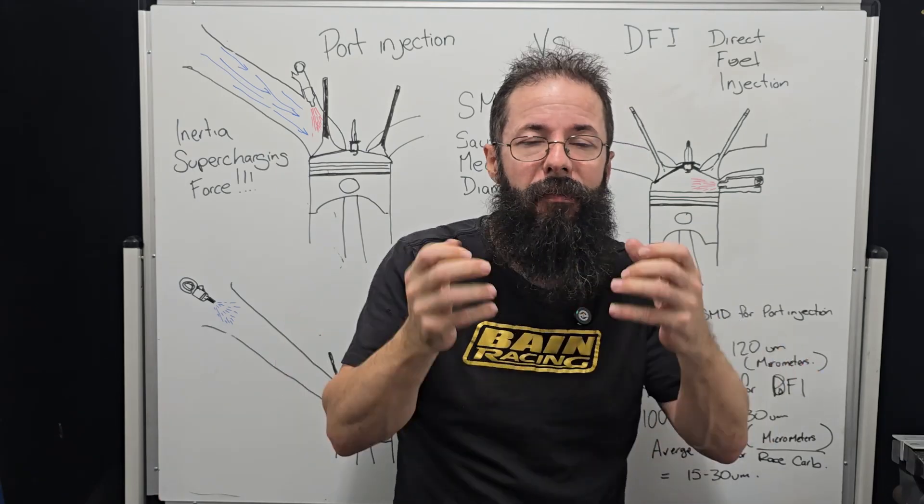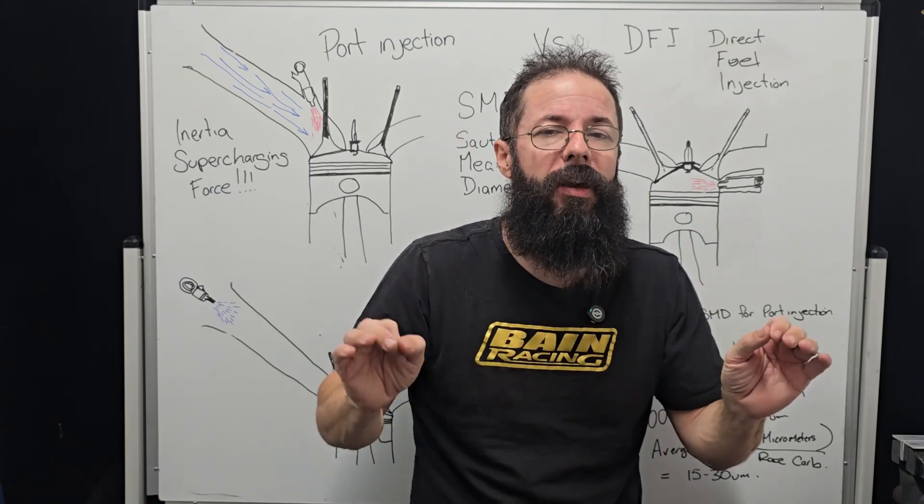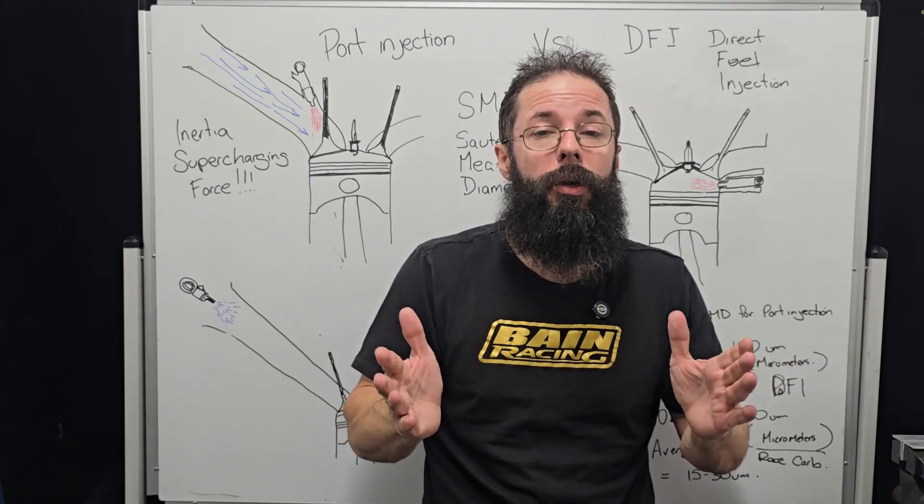We're trying to get that phase change — to get the fuel to almost a gaseous state and a perfect homogenization. It is never, ever perfect, but this is what we're trying to achieve.